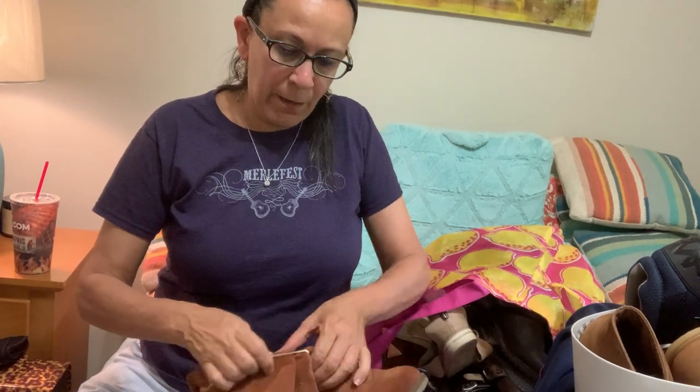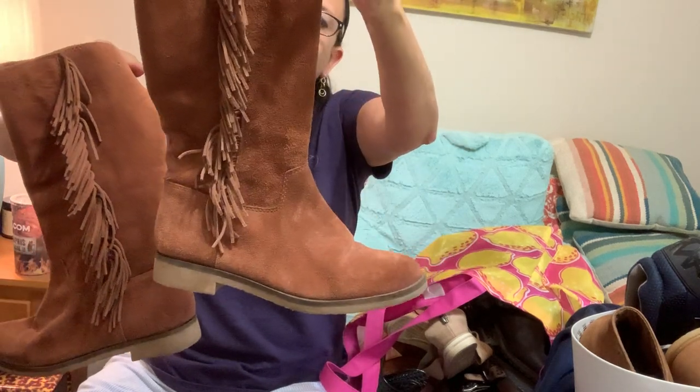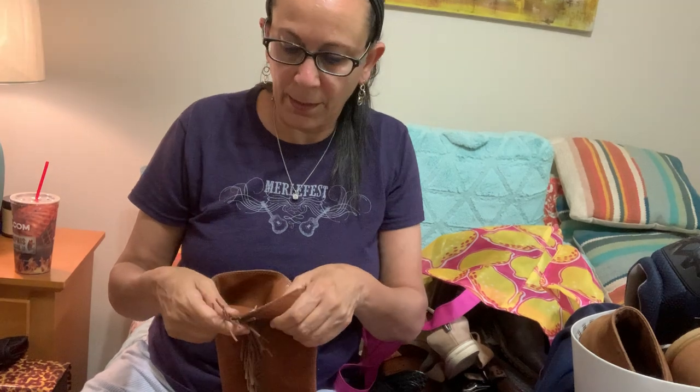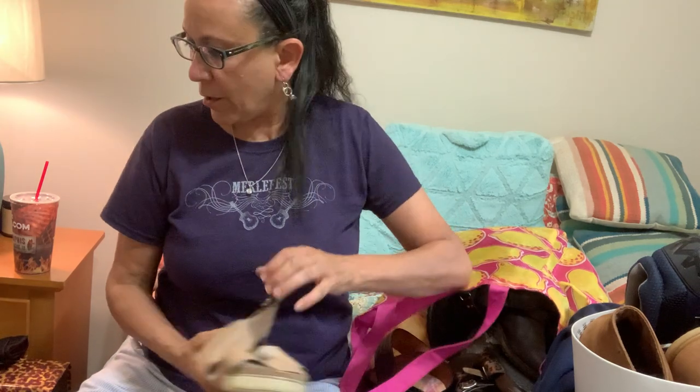Next I found some Lucky Brand boots — super cute brown split leather, also known as suede, barely worn. I'm not sure what size they are — these are also size six, they were in the same bin, maybe from the same person. Those were really cute — probably $30 for those.